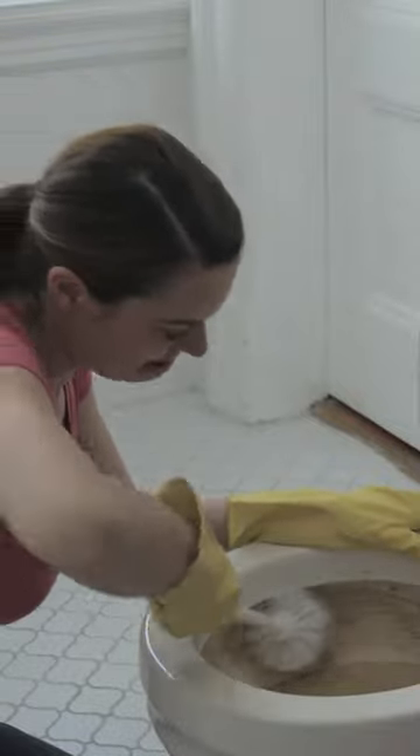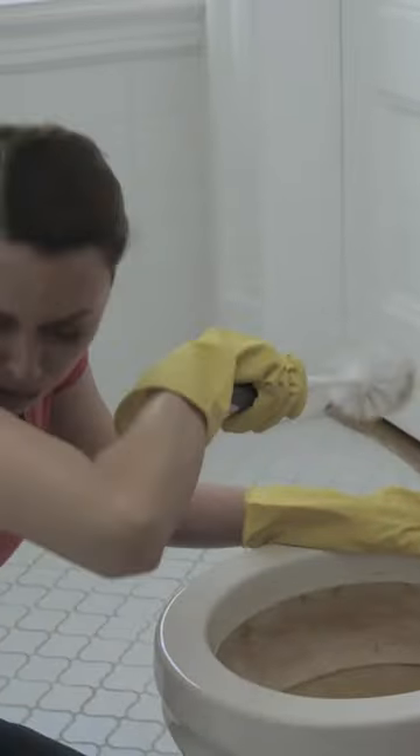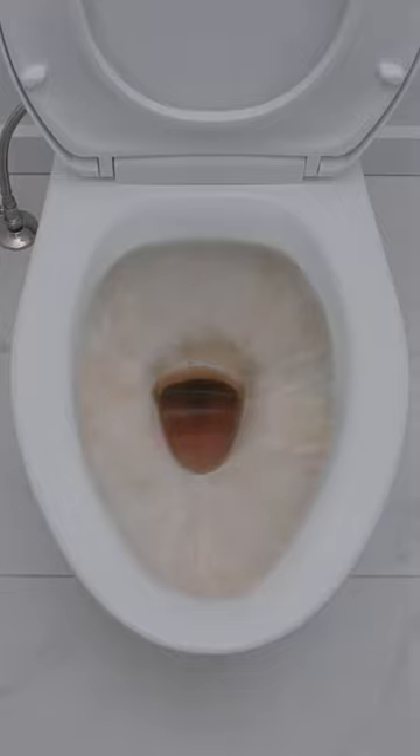Cleaning the toilet is a nasty job. Trying to remove nauseating stains with bacteria-infested brushes and toxic cleaners is enough to make anyone sick. And in a few days, you'll have to do it again.